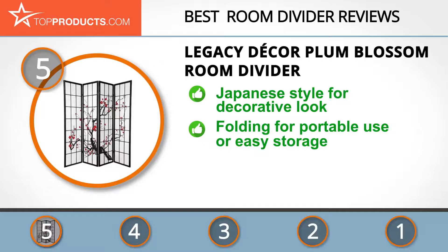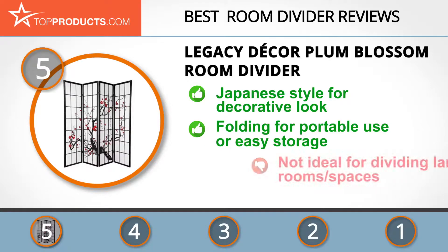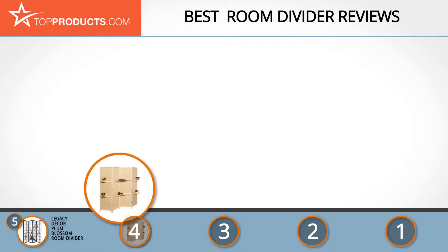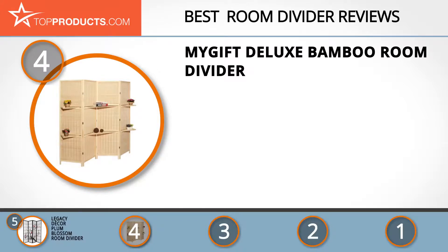This room divider is stylish, folding, affordable, and comes ready for instant use out of the box. Since the room divider comes with just four panels, it might be too small to divide large rooms.